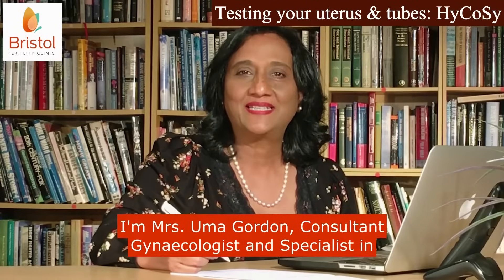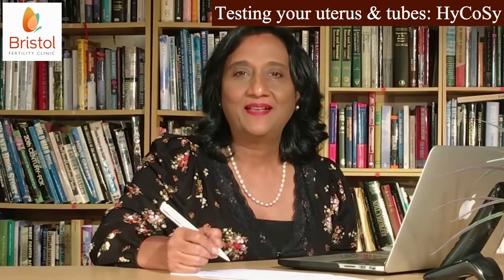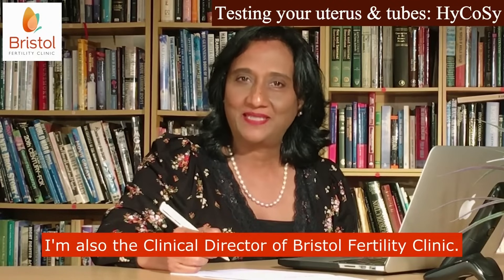I'm Mrs Uma Gordon, Consultant Gynecologist and Specialist in Reproductive Medicine and Surgery. I'm also the Clinical Director of Bristol Fertility Clinic.